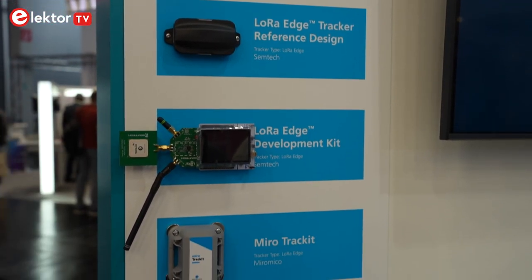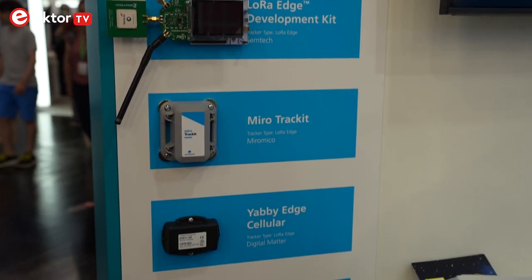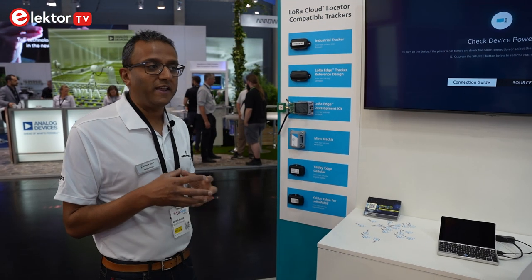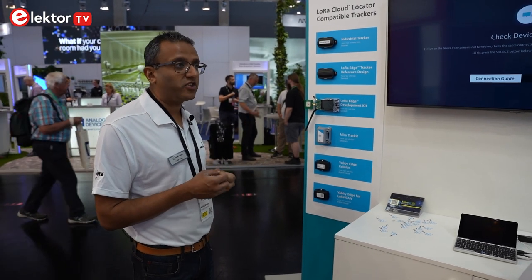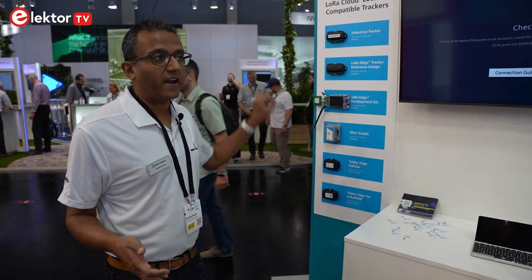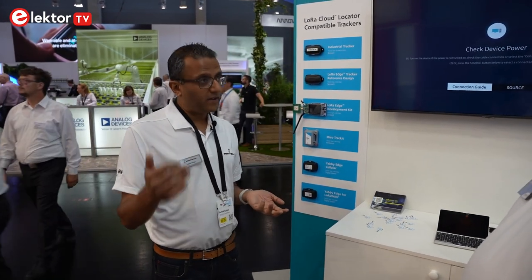We want our customers to really experience the battery life benefits of LoRa Edge, so they can purchase any of these trackers. We've worked with two distributors — one in North America called Calchip, and one here in Europe called Indesma Tech. They hold stock of all these trackers. You order the tracker, then go to locator.loracloud.com, register for a free account, register your tracker with the details you get from your distributor, choose a network based on your location, and you should see your dot on the map within a matter of minutes.